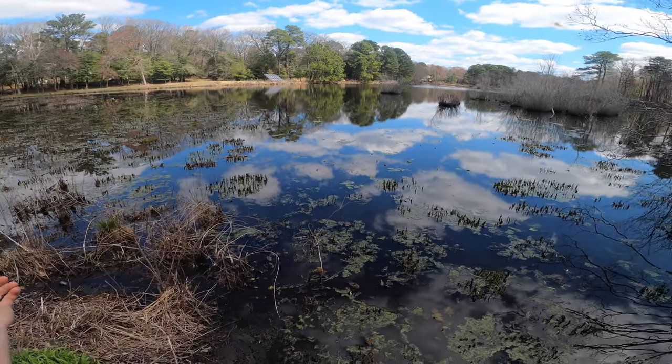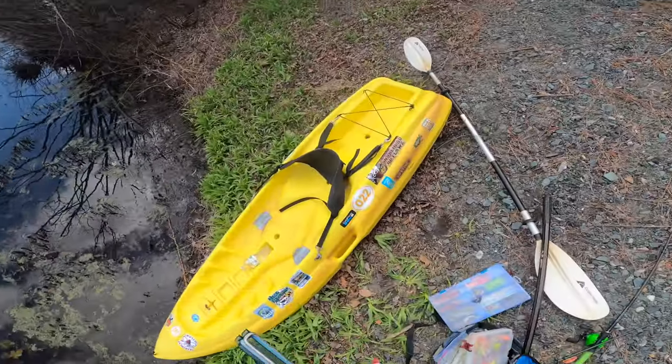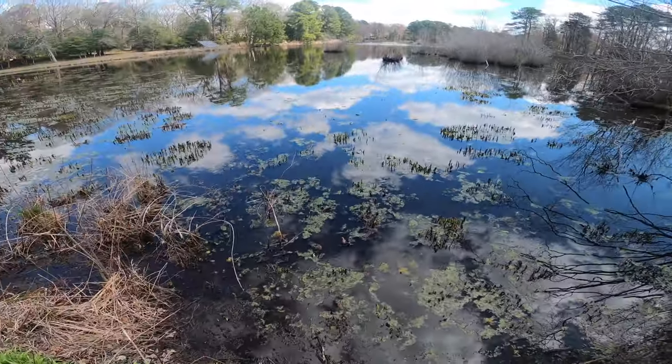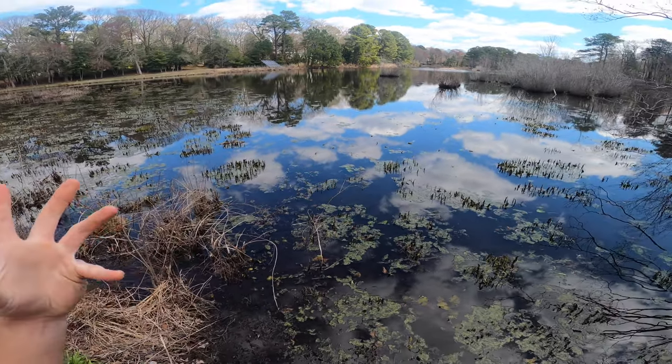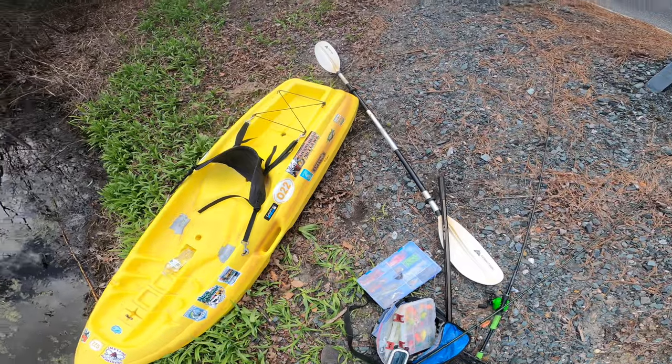Alright guys, here we are at the first spot of the day. I don't know what today has in store — we're just kind of winging it a little bit. But it's gonna be a fun one. We're out here in a spot that has snakeheads and bass and pickerel and all kinds of other fish species. Then we're gonna move on to some more spots like I said in the intro.